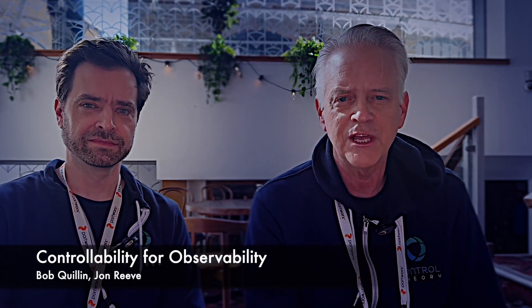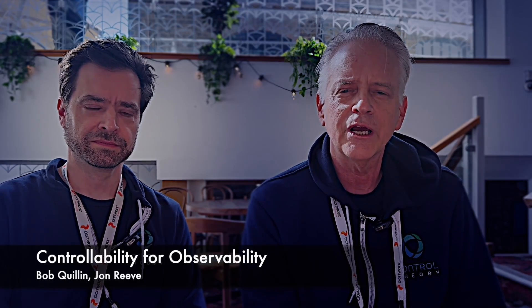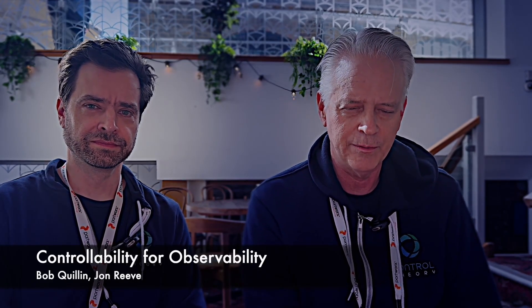The goal is to bring controllability to observability. Our theme is controllability, which really helps organizations regain control of their observability.